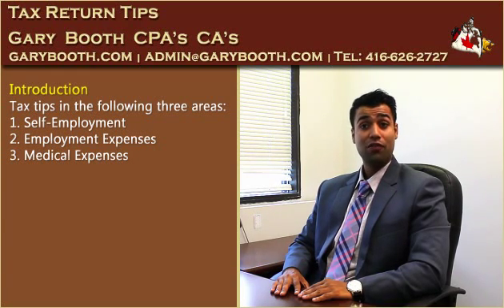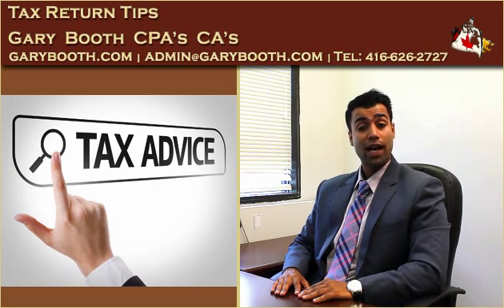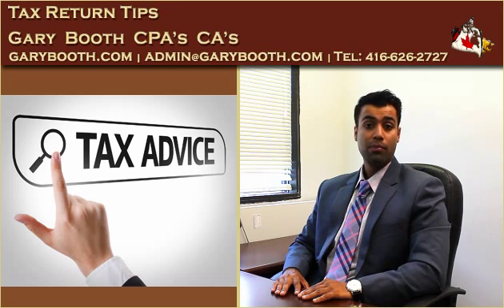Hi, my name is Saiho. I'm from Keribu Chartered Professional Accountants. Tax season has just finished and we came across several findings that could help you save significant taxes during your next tax season. For today, I'm going to be touching on three main areas: self-employment, employment expenses, and medical expenses.